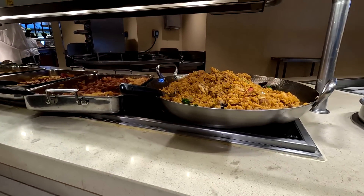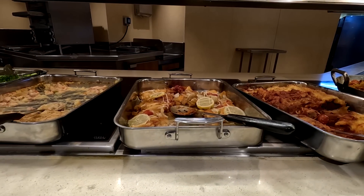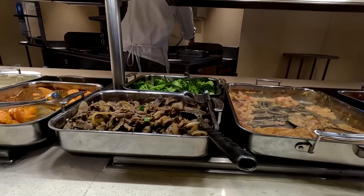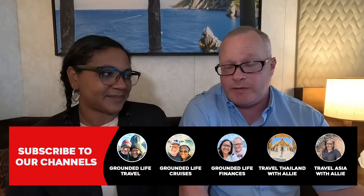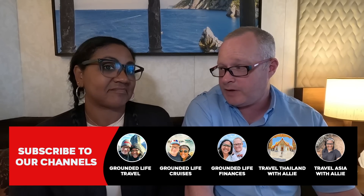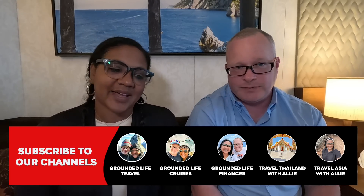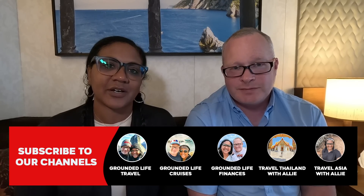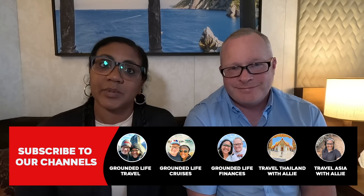One bonus thing we didn't like is the buffet. People have been asking why we haven't shown it — there's not much to show; it'd be like a 15-second video. The buffet just isn't really the focal point of the ship, and that's fine because everything else, all the other food, is amazing. But if you're someone who only eats at the buffet, you might rethink that because the other restaurants are way better. That's what we loved and what we hated on the Carnival Venezia. Don't forget to subscribe, check out our other channels, leave a comment with any questions, and give us a like!